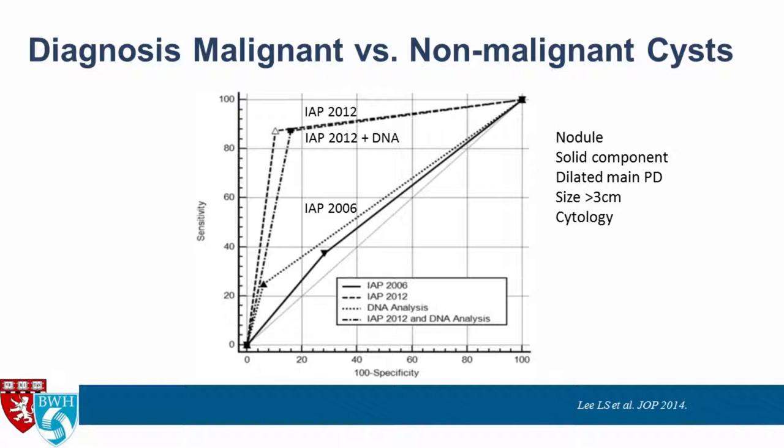We published a study looking at the 2012 Fukuoka guideline and the original 2006 Sendai guideline, asking whether DNA analysis with KRAS and allelic loss added useful information beyond EUS imaging and cytology for differentiating malignant from non-malignant cysts. We found it did not in our sample. The Fukuoka guideline performed very well and was superior to Sendai for diagnosing malignant cysts, mainly because Fukuoka incorporates cytology into its algorithm. High-risk features include mural nodule, solid component, dilated main pancreatic duct, cyst size over 3 cm, and concerning cytology.